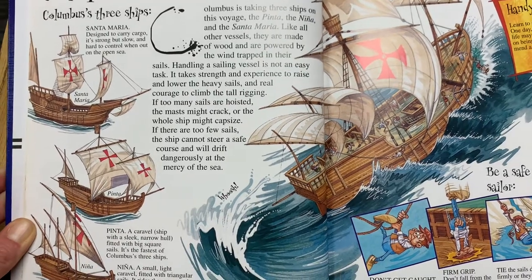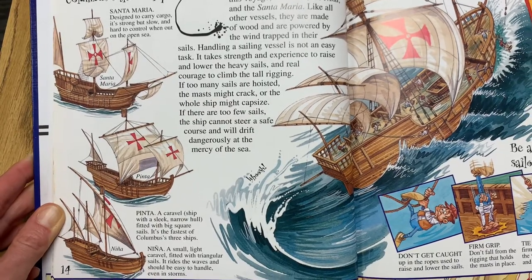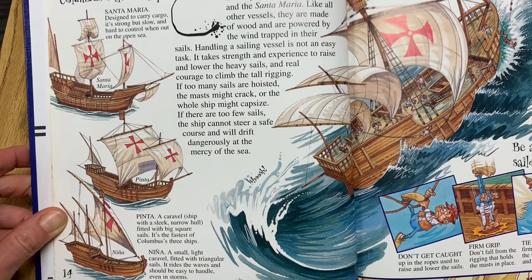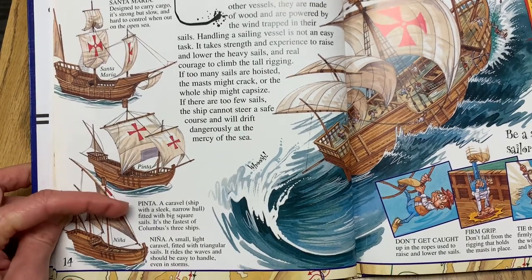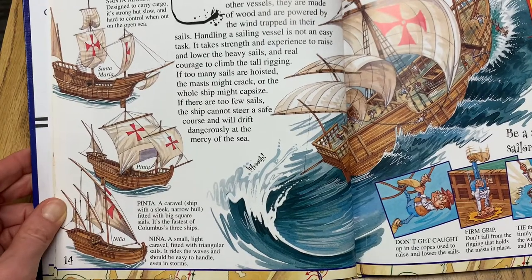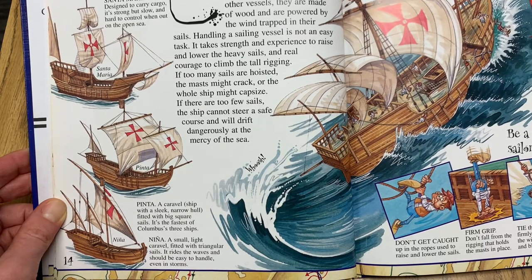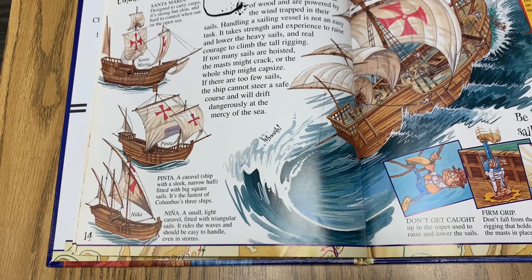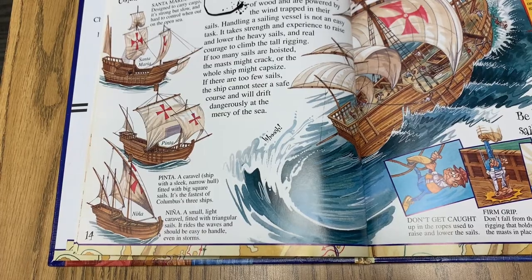I thought you might find this interesting — the three ships right here. The Santa Maria was designed to carry cargo; it's strong but slow and hard to control out on the open sea. The Pinta — do you recognize that word? It's a caravel, a ship with a sleek narrow hull fitted with big square sails, and it's the fastest of Columbus's three ships. And the Niña is a small light caravel fitted with triangular sails; it rides the waves and should be easy to handle even in storms.